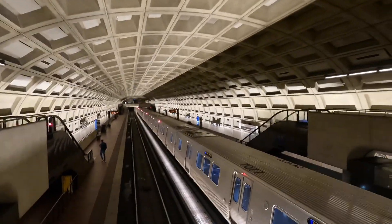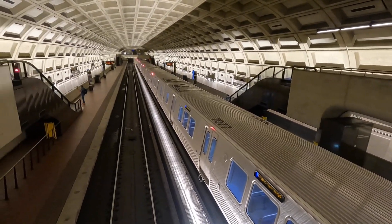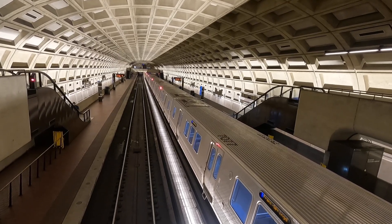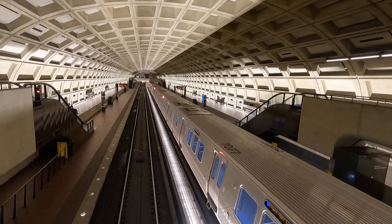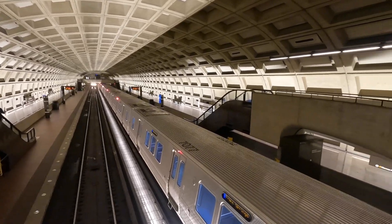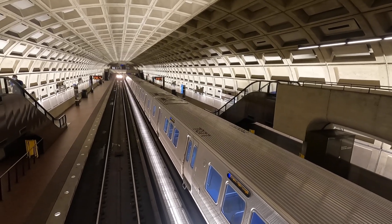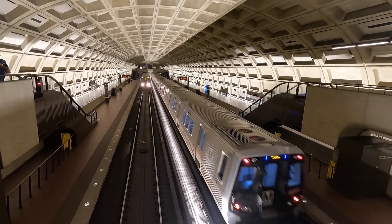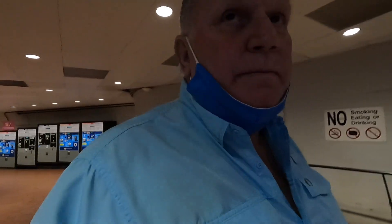This is the Smithsonian stop. They don't stay very long — the train we were on didn't anyway. It's pretty clean in here too. DC does have the longest escalator in the Western Hemisphere, though this is not one of them. I wouldn't mind going to it — I don't know if I can get to it today.